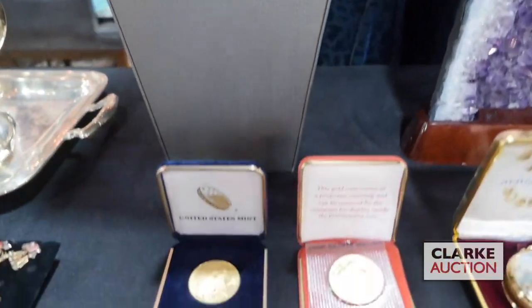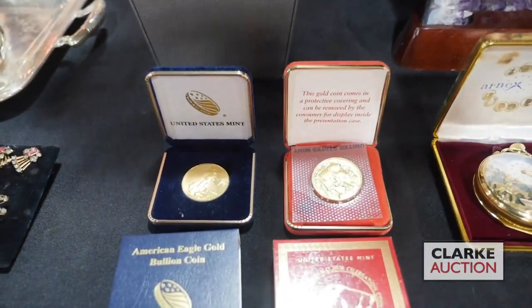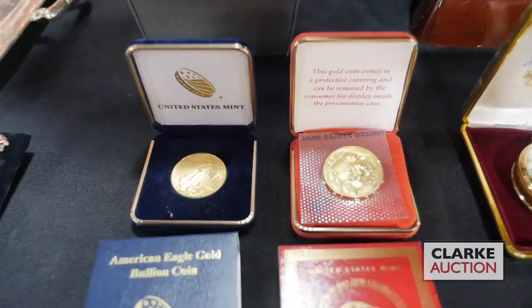We have two one-ounce gold coins: one is an Indian Head and the other is a U.S. gold coin — a lot of interest in these.